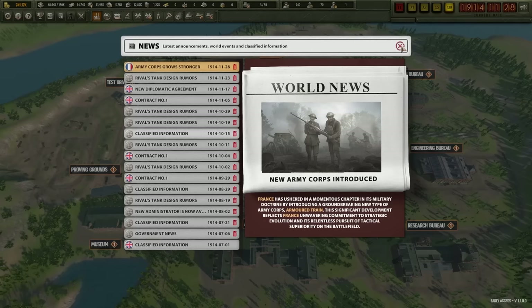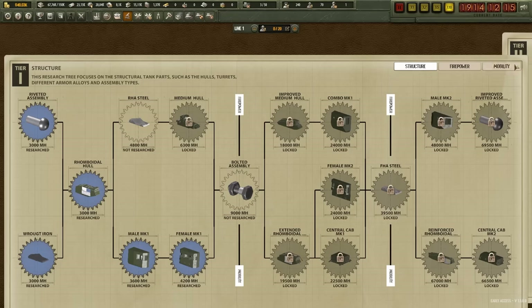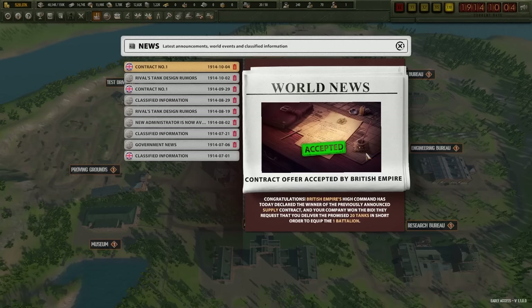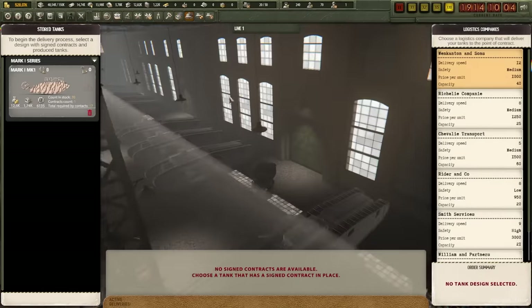This video is sponsored by Microprose and the new game Arms Trade Tycoon Tanks. This isn't the usual sort of tank game you've probably seen around — it's out on Steam in its early access phase, and if you like tanks and you're specifically interested in tank development, I suggest you give it a look.